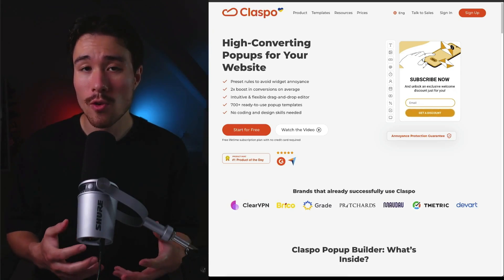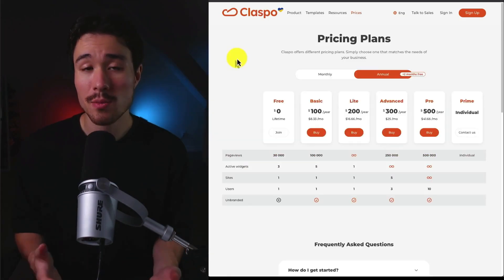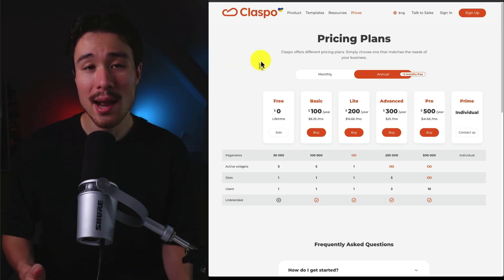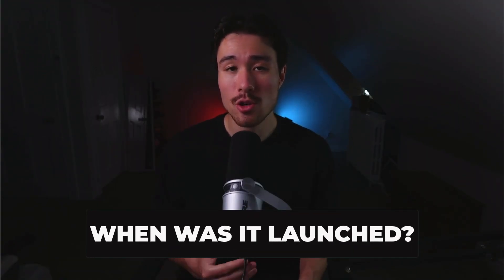It's currently used by over 500 brands and hit number one product hunt of the day. In terms of revenue generation, it's a standard SaaS subscription model with a freemium plan and paid plans starting at $100 a month. The product was launched in 2021 and has two co-founders, Nikita and Dmitry, both located in Ukraine.